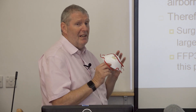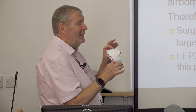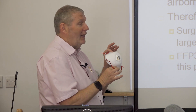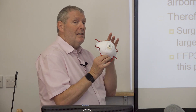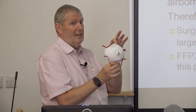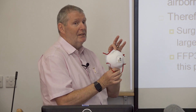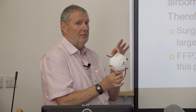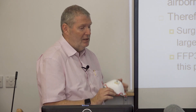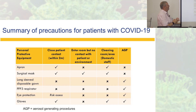Respirators are only needed for small particles from an aerosol generating procedure, and we still need to use them for that. It's not about saying we haven't got enough — it's about not wasting them. I was on a call with a colleague in Slovenia yesterday evening who doesn't have enough. I put her in touch with a colleague in Nebraska where they are reusing these masks with ultraviolet light — that's the best they can do. We're not at that stage, but that's what they're having to do.